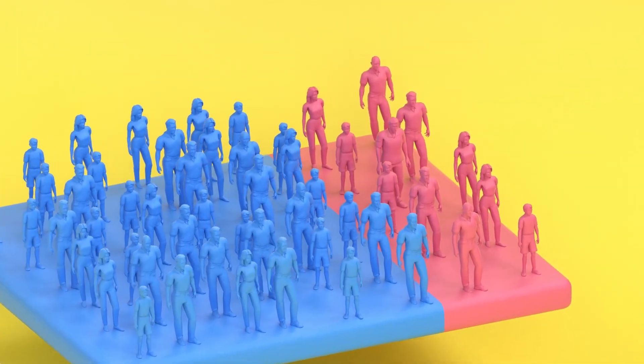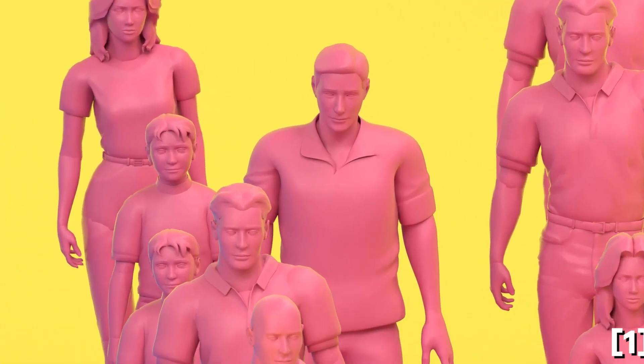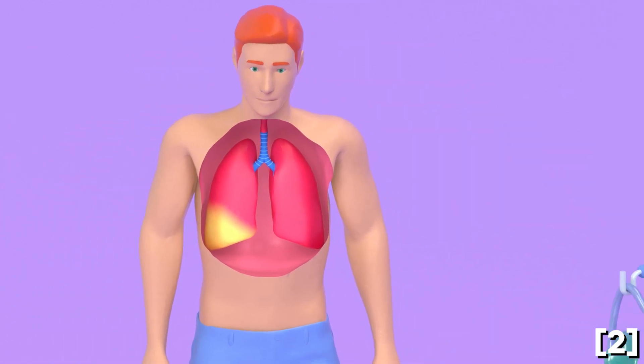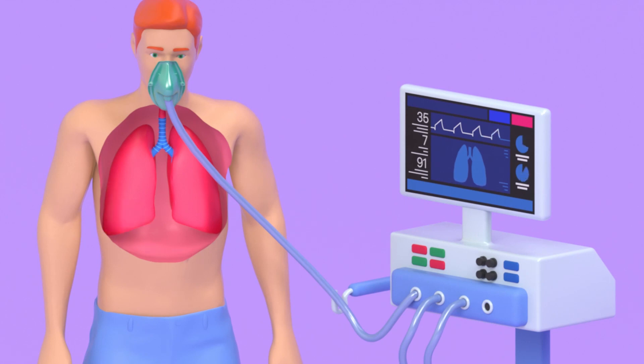Around 19% of people diagnosed with coronavirus are in severe or critical conditions. Severe cases may lead to pneumonia or respiratory failure, which might leave the patient requiring assisted breathing through a ventilator. This video provides a quick overview of how mechanical ventilators work to ensure vital organs and tissues receive sufficient oxygen to function normally.